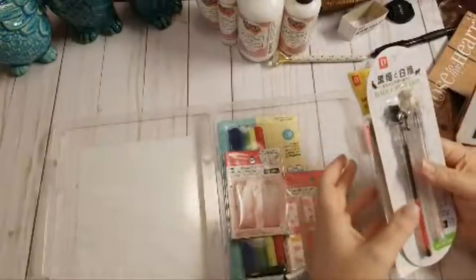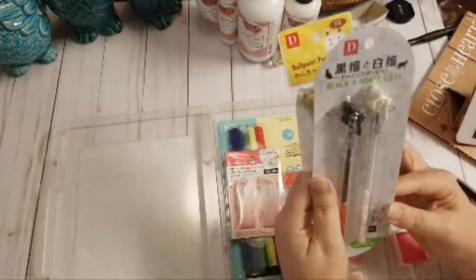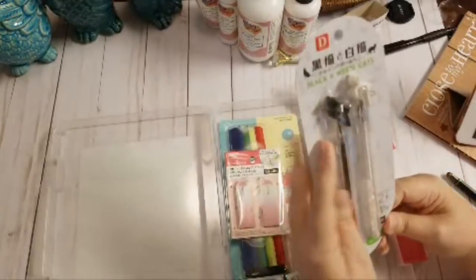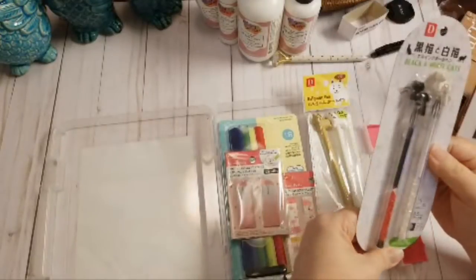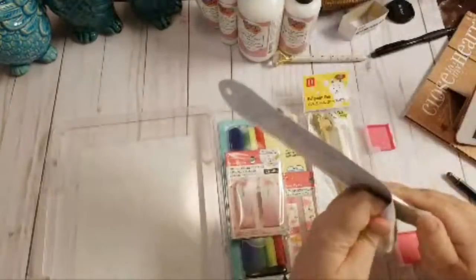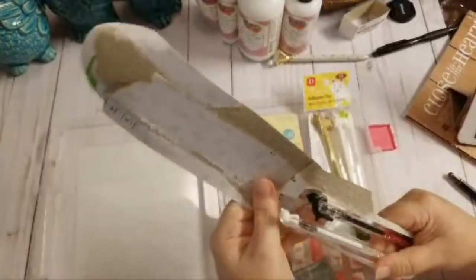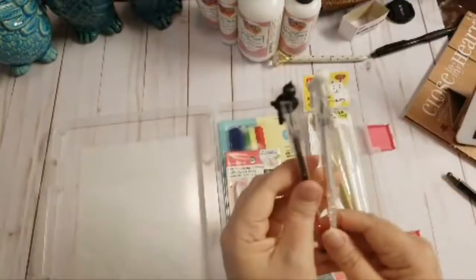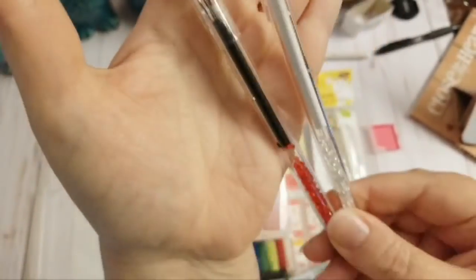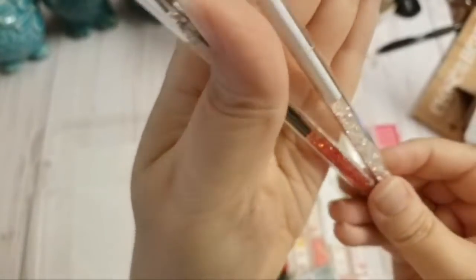I saw these super cute little cat pens. They write in black ink only, 0.5 millimeter. If you're a stationery person or a pen junkie like me, aren't those just too adorable? They have little crystals in the barrel, so yeah, I'm really excited about those.